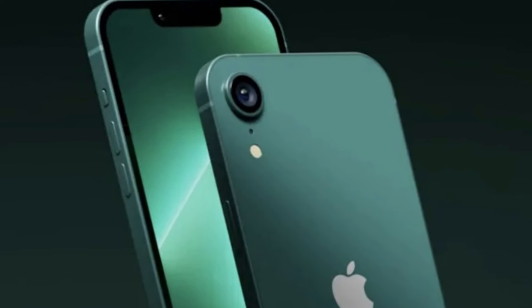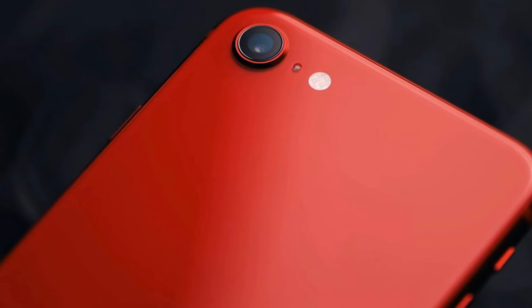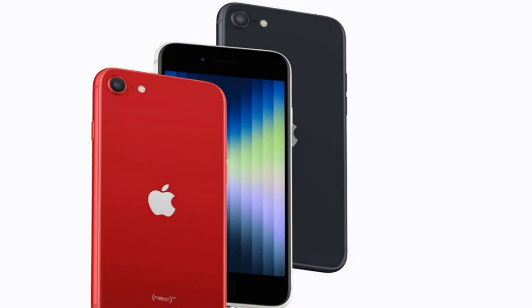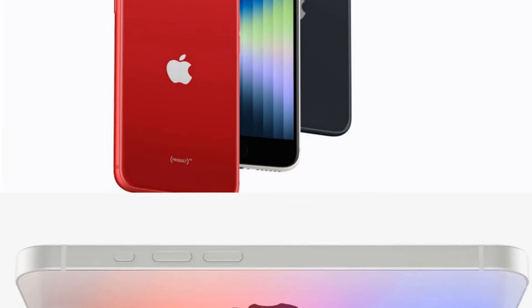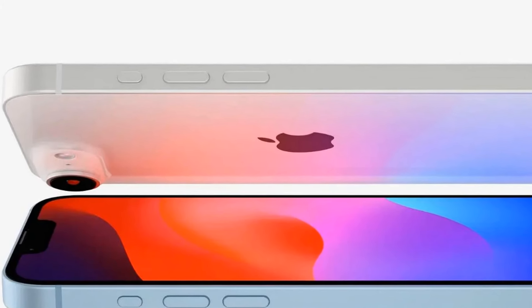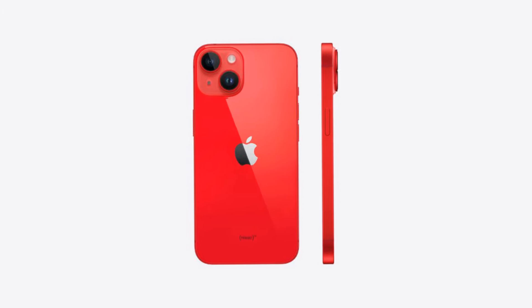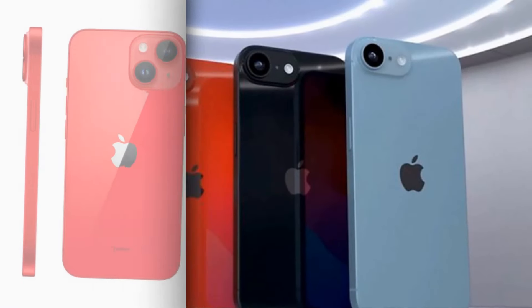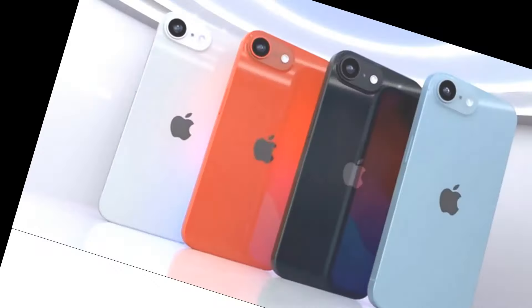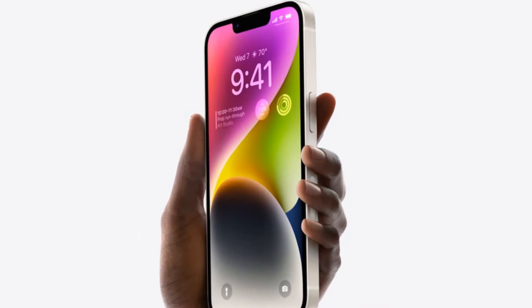One of the most striking changes we've noticed is the design overhaul. Taking cues from its pricier counterparts, the iPhone SE4 seems to sport a notch similar to the iPhone 14 series, hinting at the inclusion of Face ID and lending it a sleek, modern aesthetic. The presence of flat edges, reminiscent of Apple's premium flagship models, not only adds to its visual appeal but also speaks to Apple's commitment to refinement and elegance even at a lower price point.